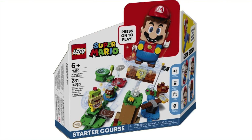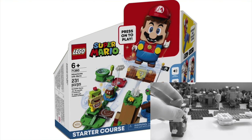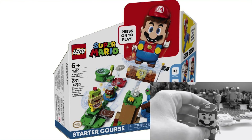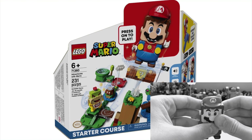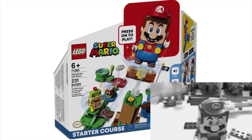And coming in at number one, guys — many of you may disagree with me — but it's the 71360 Adventures with Mario Starter Course. And yes, I know this is the Starter Course, guys, and it hasn't got the best build and all of that. But my main reason, guys, for this — as you can see in the bottom right corner — is Mario. He is such an incredible piece of LEGO. This time I feel like they've got it right. They've always tried to implement technology, but honestly it's never gone that well.